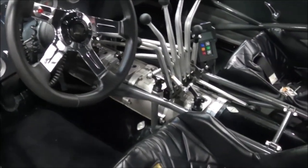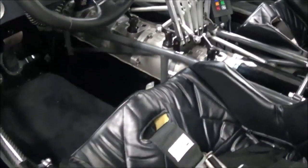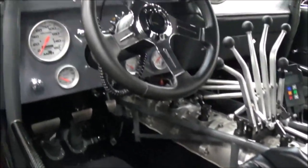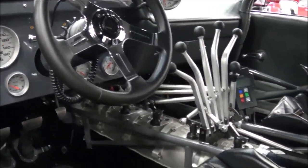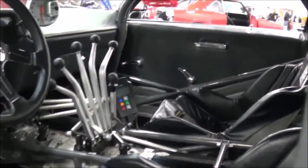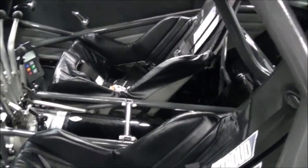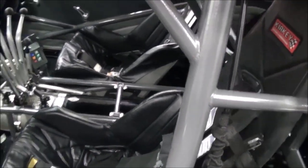So what about this Lenco transmission? When we first built the car I said I wanted the small block — I didn't really want to put a big block in it — and I had to have a Lenco. So it's a six-speed Lenco transmission with a ram clutch. I think that's the best part about the car. It's so fun to drive with the Lenco.